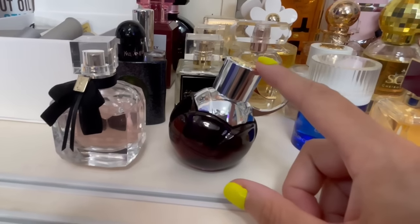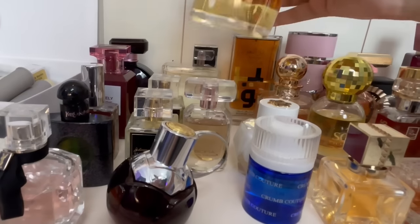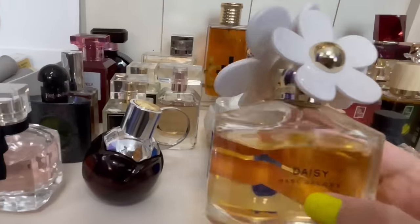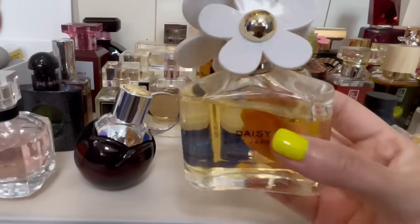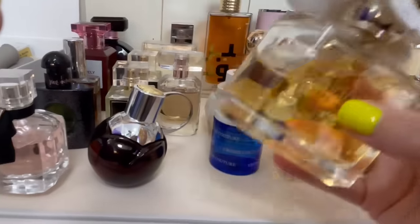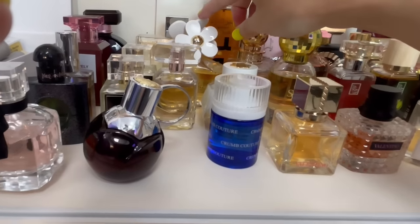This is by Azzaro — this is Wanted Girl by Night. It smells like a grape Laffy Taffy — super delicious and fun. Over here we have Marc Jacobs Daisy — the eau de toilette. I can't part ways with it; I have too many special memories with this perfume. I still really like the way it smells.